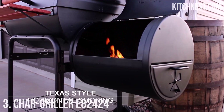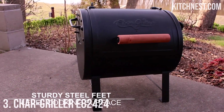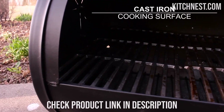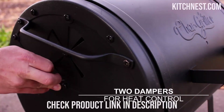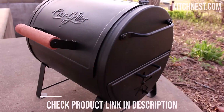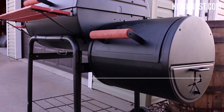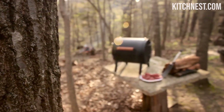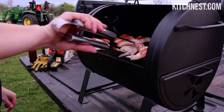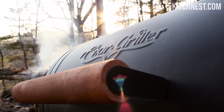Number 3: Chargriller EA2424. In the world of outdoor cooking, having the right equipment can make all the difference. The Chargriller EA2424 is a versatile and robust charcoal barbecue grill that stands out as a dual-purpose appliance, functioning both as a portable charcoal barbecue grill and as a side firebox attachment for Chargriller outdoor grills and smokers. This design allows for traditional grilling as well as Texas-style offset smoking. With a substantial 250-square-inch grilling area, the thick cast-iron cooking grates provide excellent heat retention and create those coveted grill marks that enhance the presentation of your dishes.